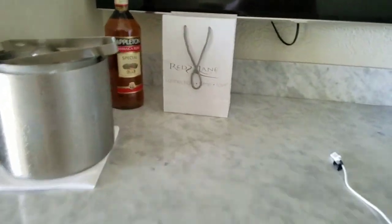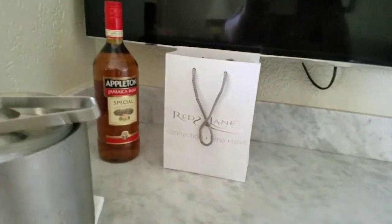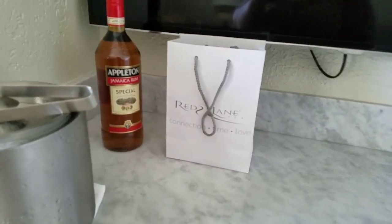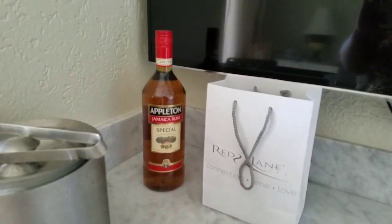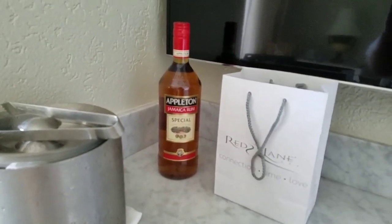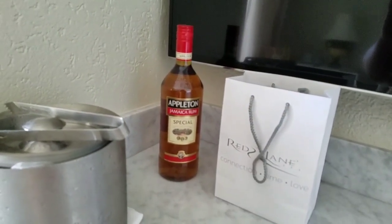On our first day here I kept forgetting to tell y'all — on our first day here we won a raffle, believe it or not. So we got a little something from the spa, it's a cooling mist. And they also give you, when you're a returning customer and you go to the rewards dinner, they give you a bottle of rum to take home.